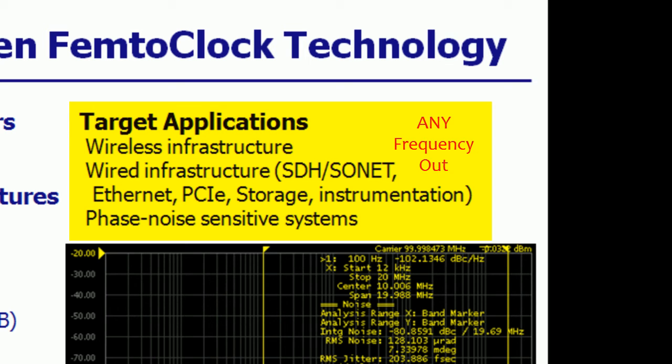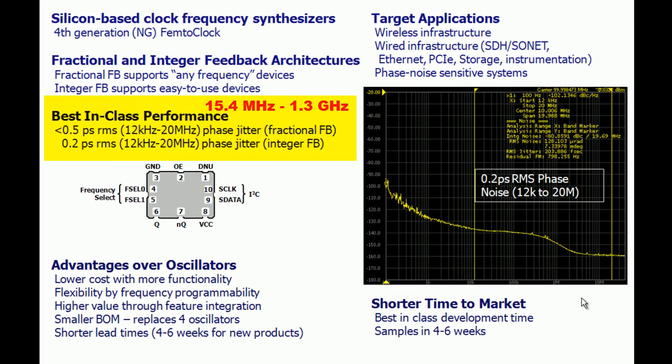These crystal oscillators are any-frequency-out type of devices, meaning that these devices can generate any output frequency between 15.4 MHz and 1.3 GHz, with a precision of 0.2 ppm, utilizing its fractional divider.